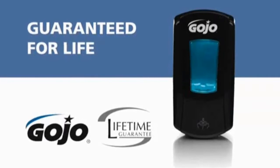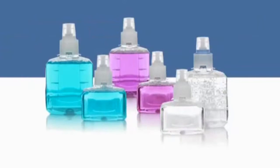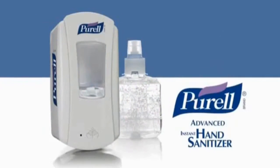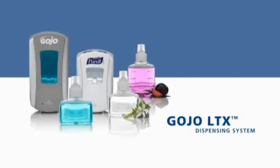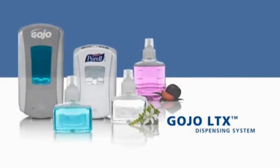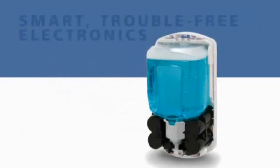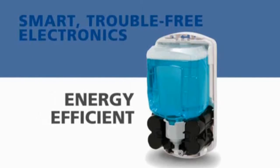Your assurance of reliability even includes the batteries. From dispensers to refill bottles, from new green certified soaps to Purell Advanced Instant Hand Sanitizer, the latest scientific breakthrough in hand sanitizing, the forward-looking, touch-free LTX dispensing system from Gojo has been designed to fit any environment. The skillfully engineered smart electronics are so energy-efficient that in most installations, there will never be a need to change batteries, ever.